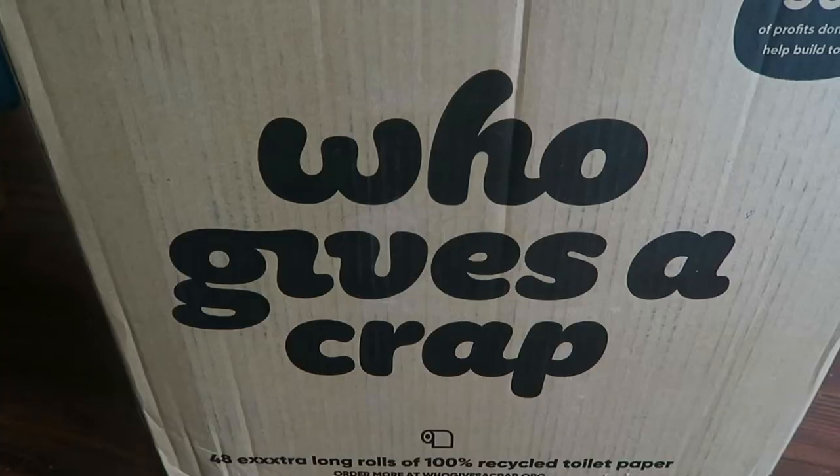Hello friends, welcome back to my channel. If you are new here, my name is Kristen. I'm very eco-friendly and I try to live a very sustainable lifestyle. I have a box here next to me and I'm excited about it because it's recycled toilet paper from Who Gives a Crap, so I'm going to open it for you guys.